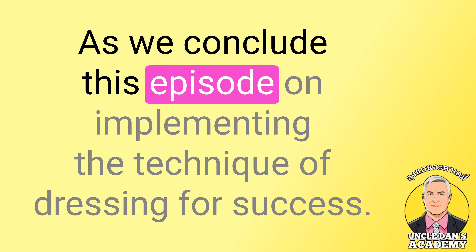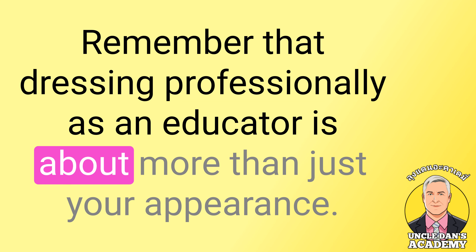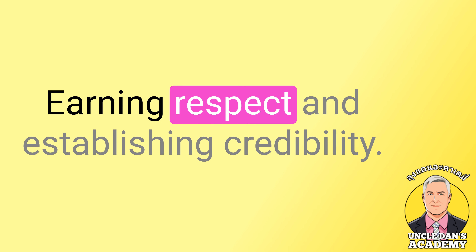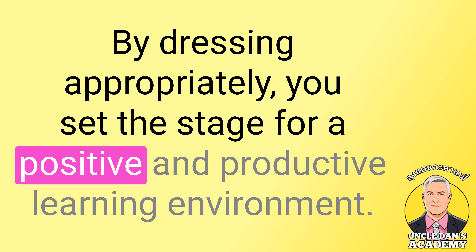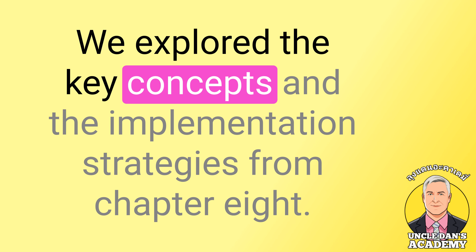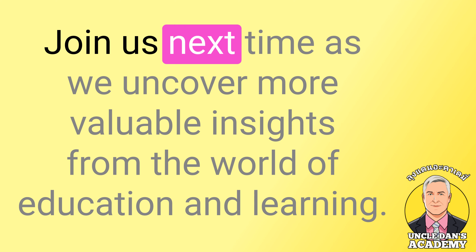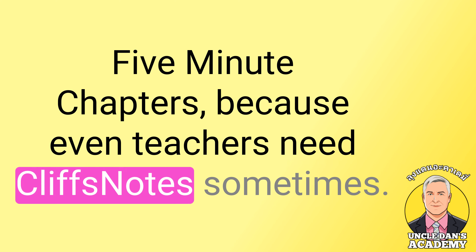As we conclude this episode on implementing the technique of dressing for success, remember that dressing professionally as an educator is about more than just your appearance. It's about modeling success, earning respect, and establishing credibility. By dressing appropriately, you set the stage for a positive and productive learning environment. That wraps up today's episode of 5-Minute Chapters. We explored the key concepts and implementation strategies from Chapter 8, How to Dress for Success by Harry Wong. Join us next time as we uncover more valuable insights from the world of education and learning. 5-Minute Chapters, because even teachers need cliff's notes sometimes.